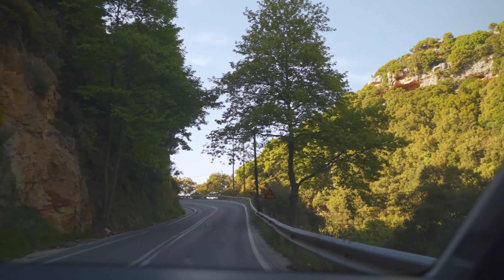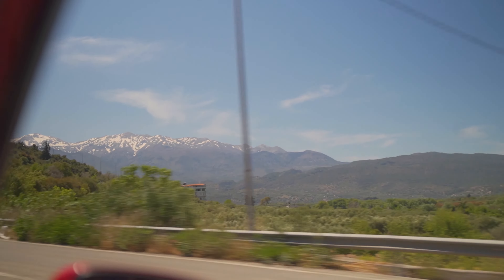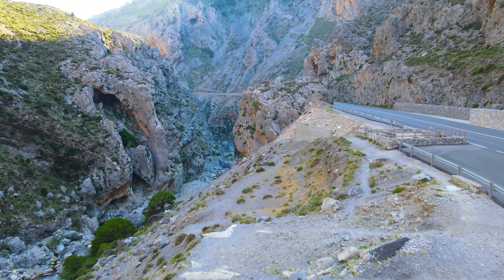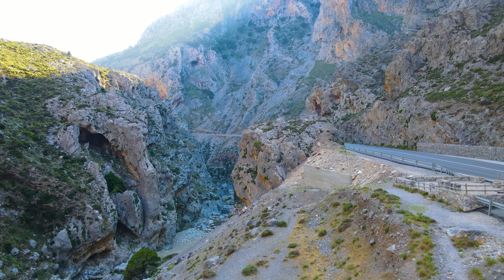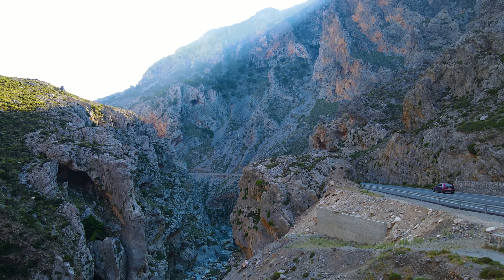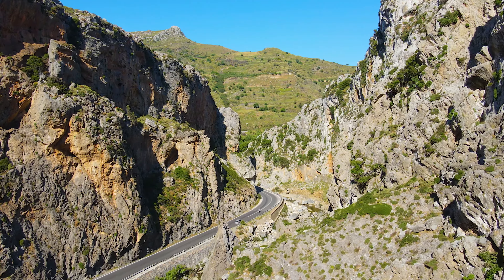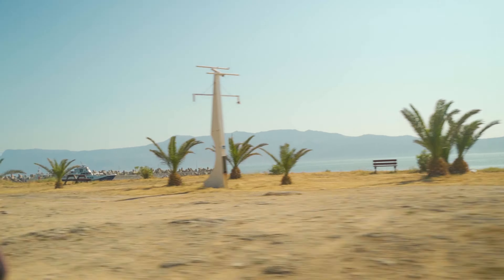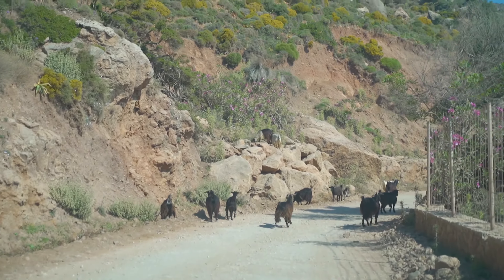Our recommendation is to rent a car. Because the island of Crete is pretty big, it is better to have a car to go around this half of the island. Throughout our week we drove a lot, and without a car this trip would be much harder and it wouldn't be as comfortable as it was. If you rent a car from the airport, it is only about a 15-minute drive to the city of Chania.